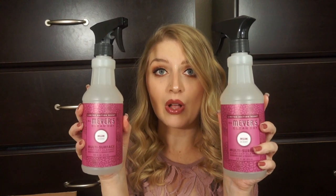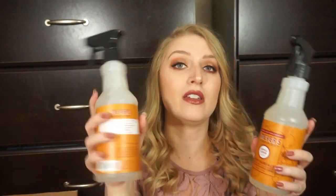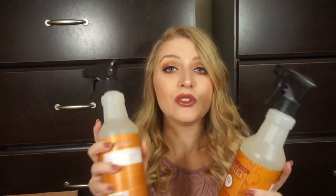Moving on to the cleaning sprays — I pretty much got two of all the fall scents. I got two of Mum, which was a scent they had last year. And then I got two Apple Cider, which is actually my all-time favorite Mrs. Meyer's scent. It smells so, so good — literally like fresh apples. So I picked up two of these.